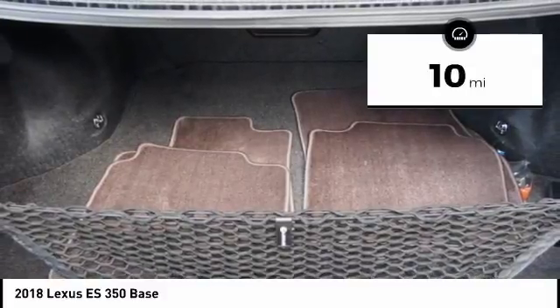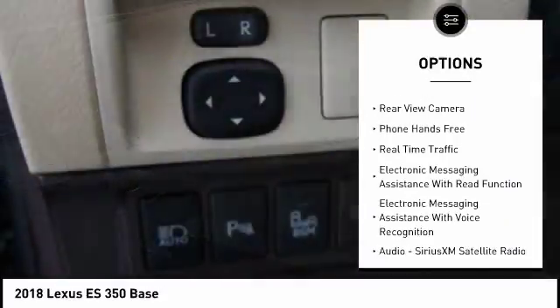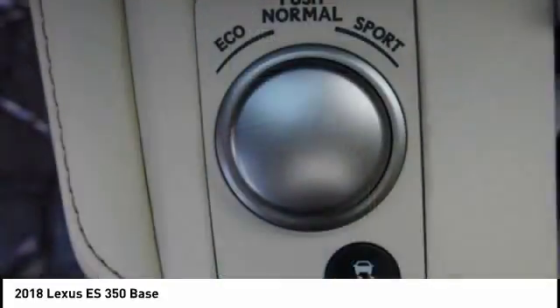Here are some of this vehicle's great options: traction control, autonomous braking, stability control, airbags, front knee airbag, fog lights, power brakes, child safety locks, trip computer, rear floor mats, and tachometer.